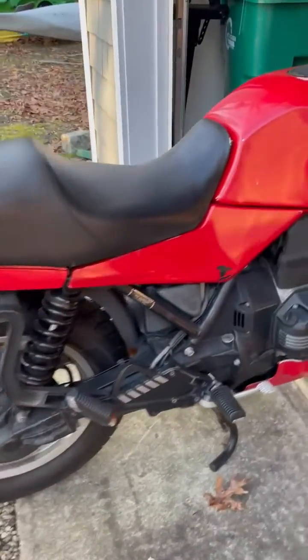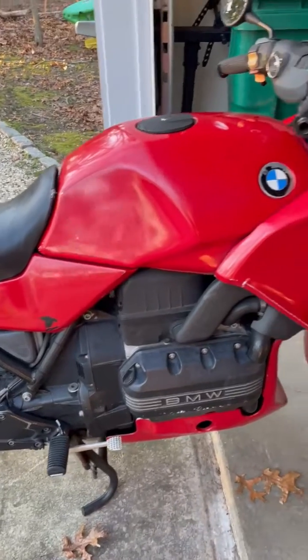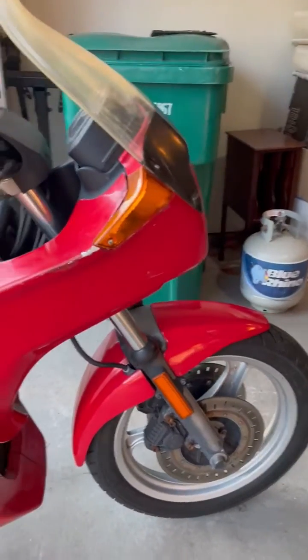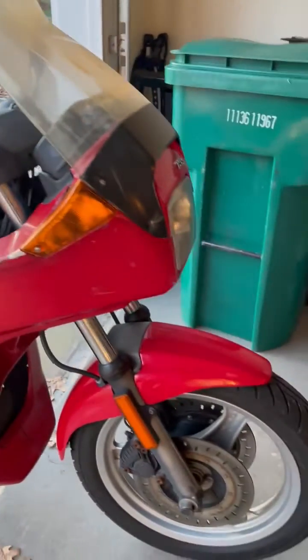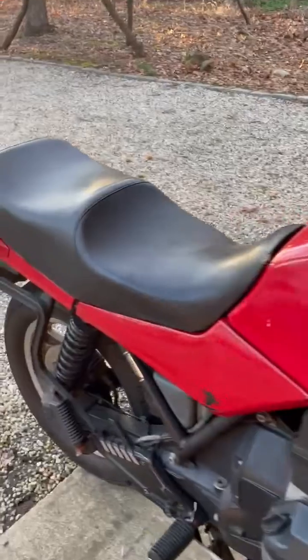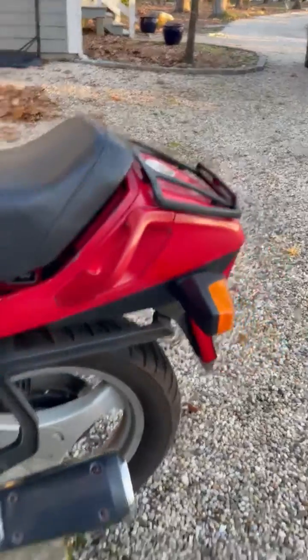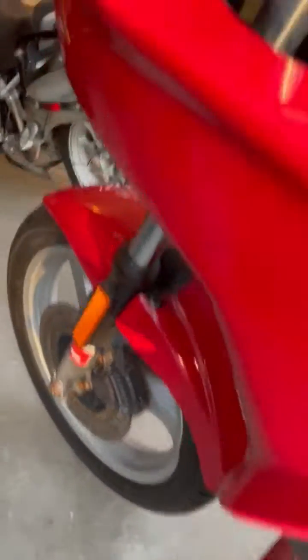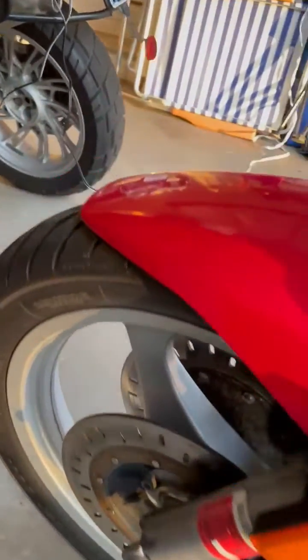The bike is running well. I bought a Moto Guzzi, so I put money into this one and it was running fine, but when the speedo went I decided I didn't want to put any more into it. The seat bracket needs to be readjusted, but these are small things. The tires have plenty of tread, everything works — the lights, the inspection goes no problem.